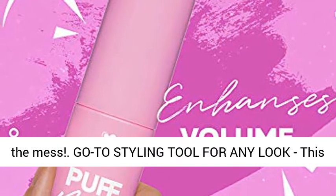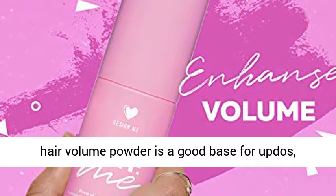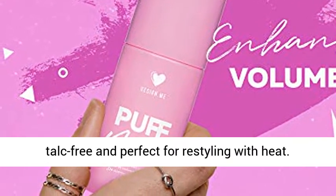A go-to styling tool for any look, this hair volume powder is a good base for updos, braids, or any hairstyle your heart desires. It is talc-free and perfect for restyling with heat.